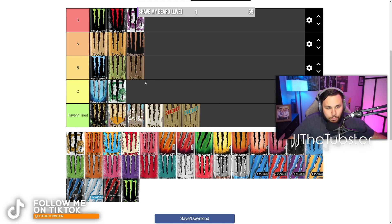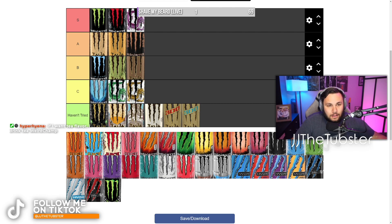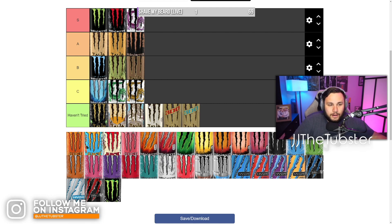This green tea one — C tier. I love green tea, but for some reason I don't know what they put in it, but it is not good. And doubly so, this yellow dragon — if there's a D tier I would put it D tier. This yellow dragon was the worst thing I've ever tasted in my life. Never want this again. Disgrace to the Monster brand.